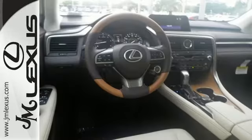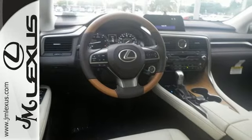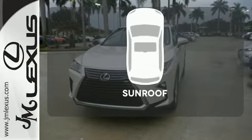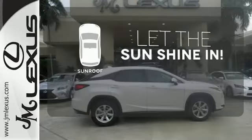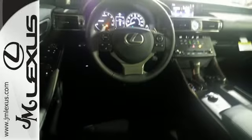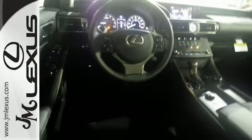This frisky Lexus adds attractive LED headlamps and the illuminated entry system for even more intrigue. Let the sunshine and fresh air in with the sunroof. Illuminate your path with the Xenon headlights. Distinctive fun lies ahead with this sporty luxury ride.